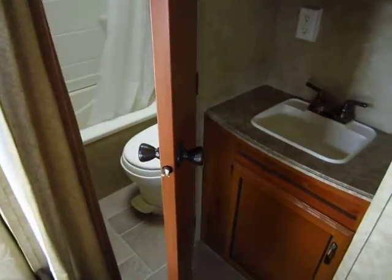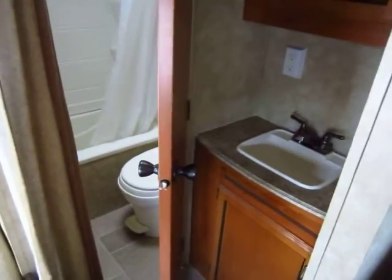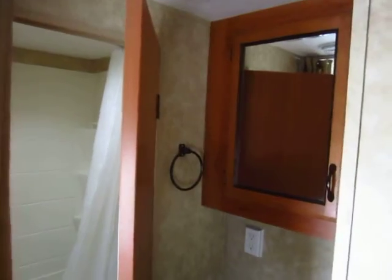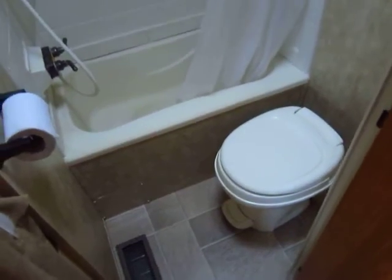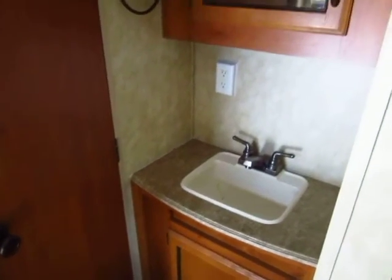When manufacturers first started splitting the bathroom like this, everyone at first kind of rejected it — we don't like change, that's not how they were built, we don't like it, right? Well after a while, what people found — especially in a bunkhouse where you generally have a lot of people — is that someone can be in here using the toilet or using the shower while someone else can be out here washing their hands for dinner or brushing their teeth.